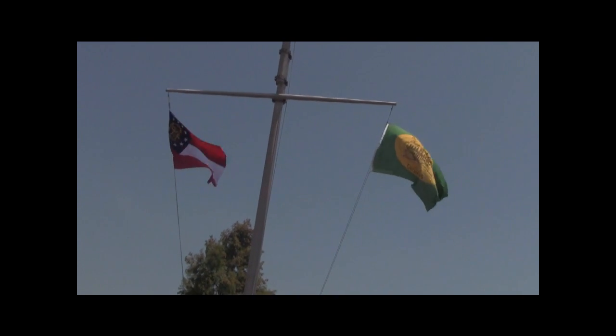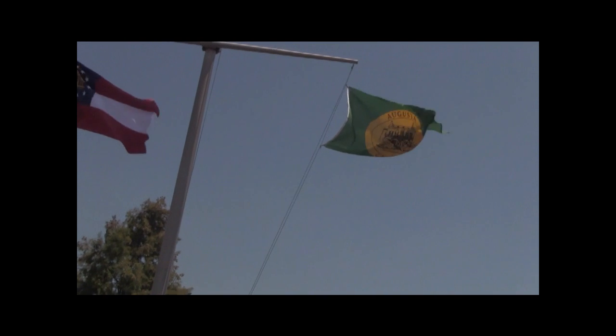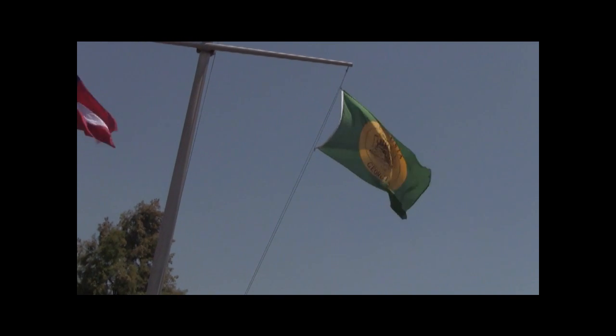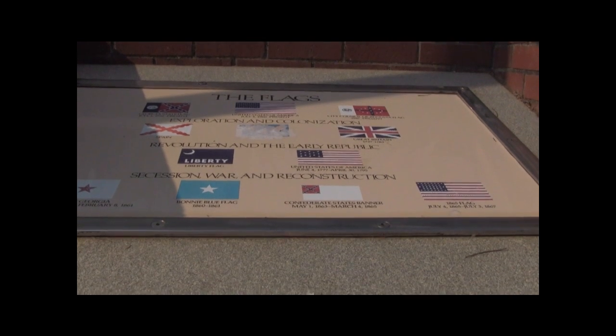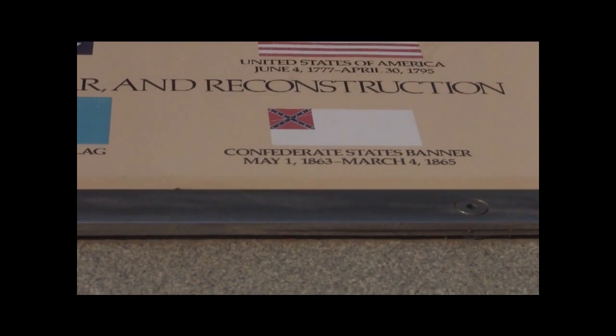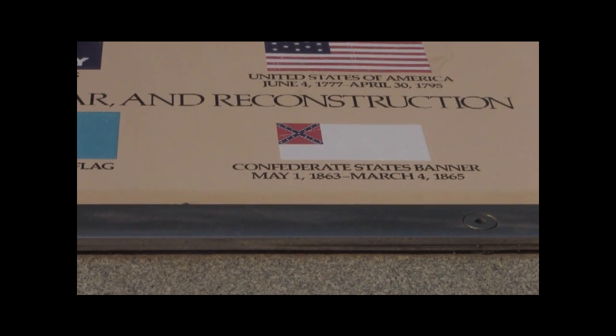The new city flag is shown here along with the new state flag of Georgia, which has twice been changed in recent years by governors who refused to allow the people of Georgia to vote on keeping the old state flag of Georgia, which incorporated the Confederate States flag.